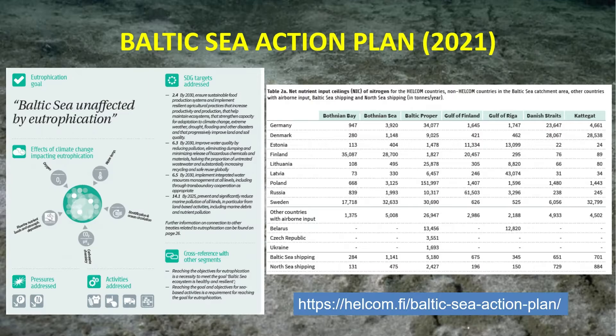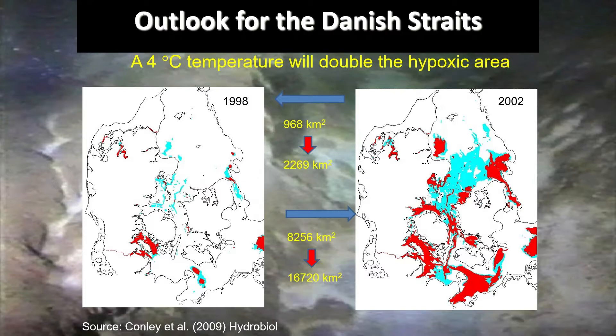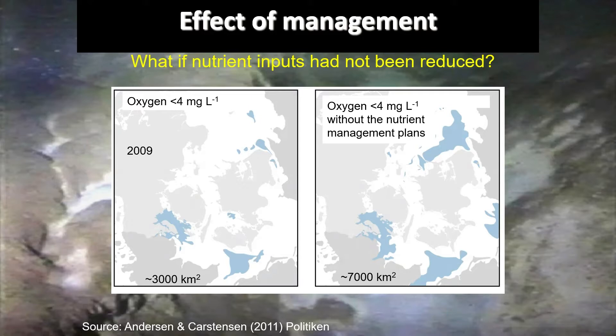The new approach is that instead of having a reduction target, there is a maximum amount of nutrients — input ceilings — that member states can discharge into different basins of the Baltic Sea. In both cases the areal extent would approximately double. This really shows that temperature is a key player, having two effects on oxygen: it reduces solubility and it increases oxygen demand by enhancing respiration.